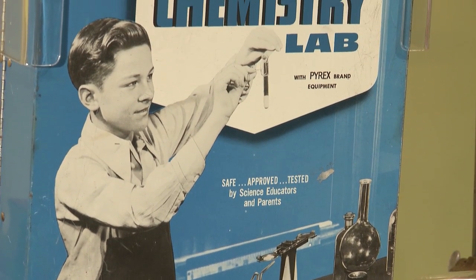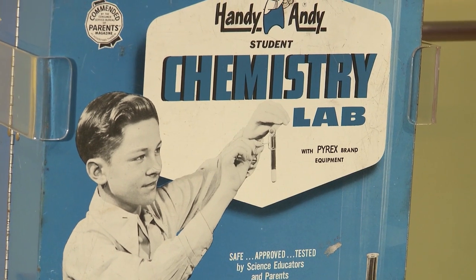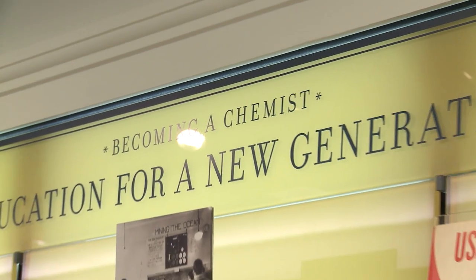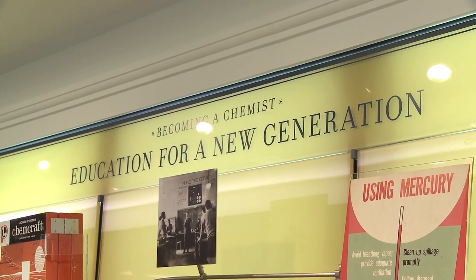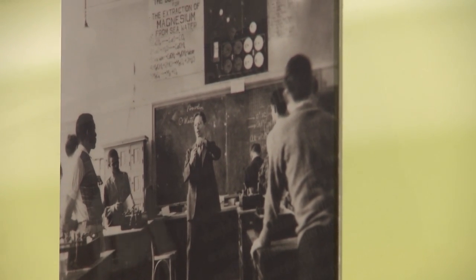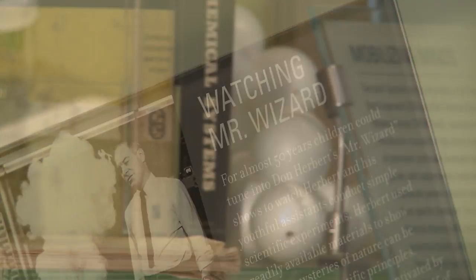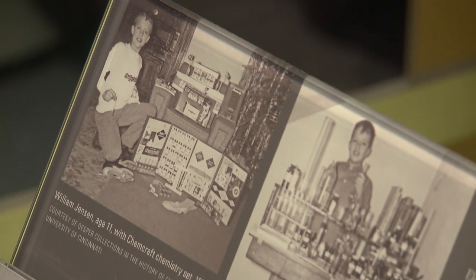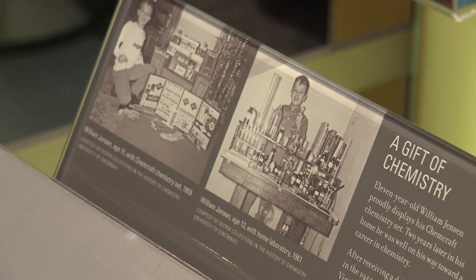These companies really promised parents that their children, by playing with these toys, had a really good shot at entering into not only what was a stable career at that point, but also a very promising future. There's an entire generation of scientists that we know of, from interviewing them here at CHF, who fulfilled this promise. They played with the chemistry set and became fascinated with the experiments, with the discovery, with the unknown. They went on to fairly successful careers in science, and when you ask them why they got interested in chemistry, a good number of them say, 'I had a chemistry set when I was a kid.'